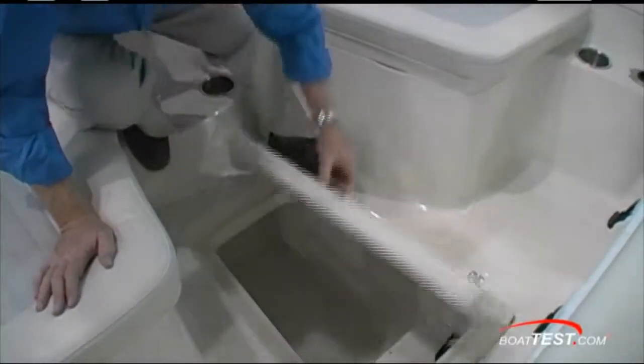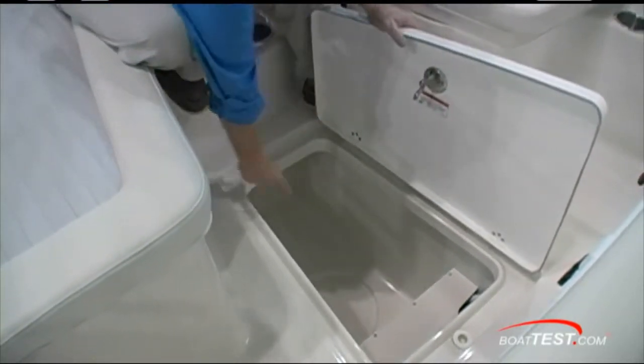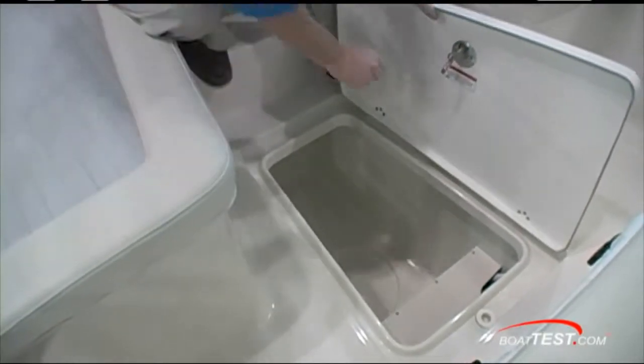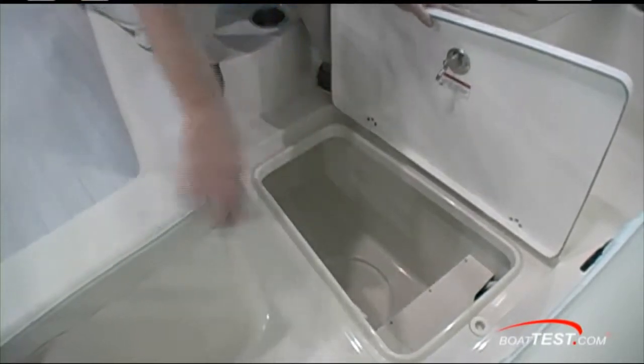In the center of the foredeck you have storage — no gas assist struts, so it will close on you, and it's not gasketed either. But around the lip you'll notice it's got a drain. There's a cutout for a five-gallon bucket, though I'd like to see something going across to hold that bucket in place.